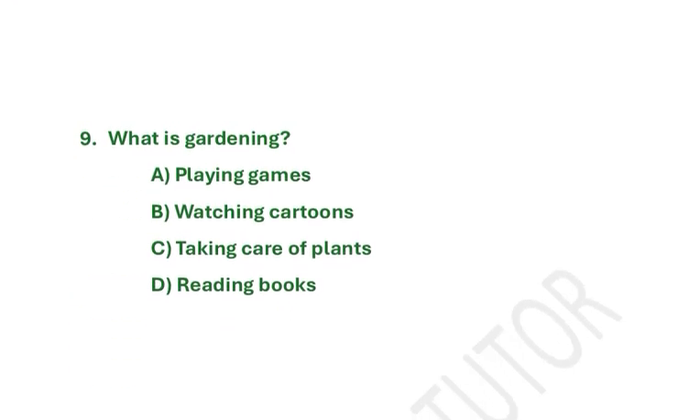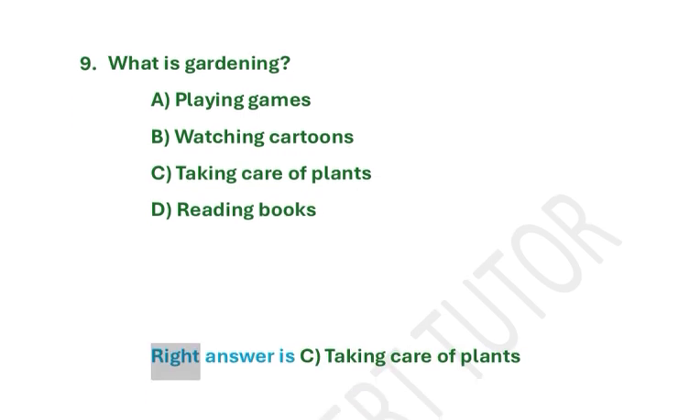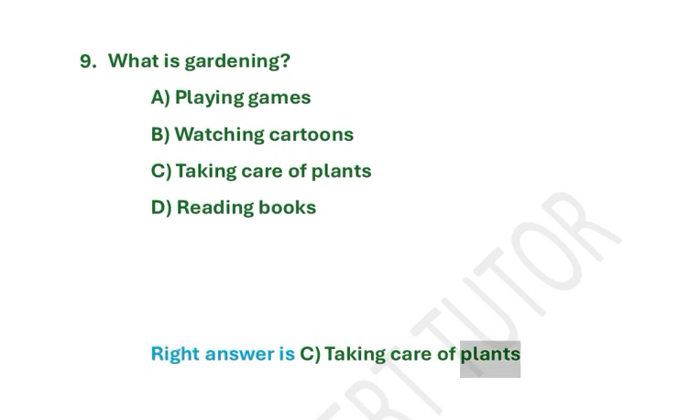What is gardening? A. Playing games. B. Watching cartoons. C. Taking care of plants. D. Reading books. Right answer is C. Taking care of plants.